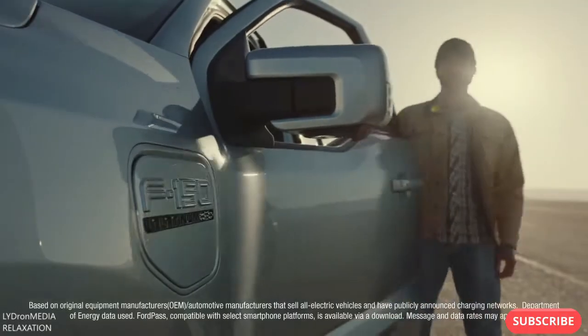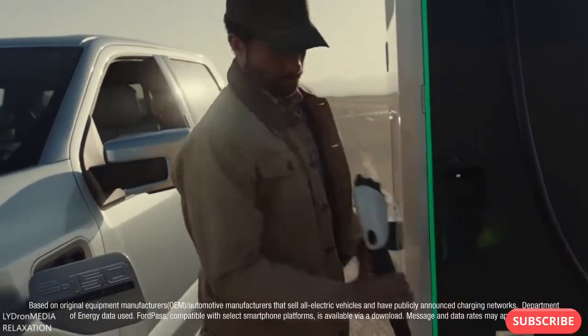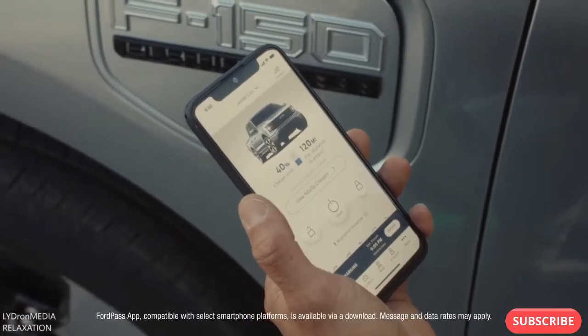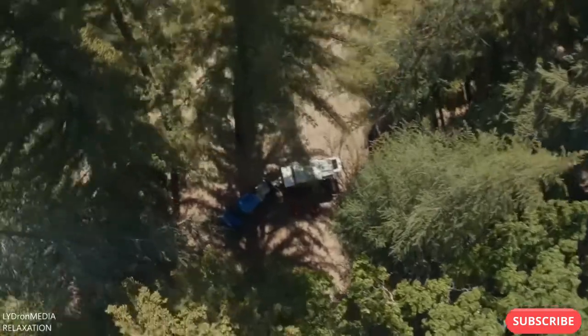When the truck needs powering on the go, it's got access to the Ford Pass charging network — easy to access, easy to customize, easy to pay for through the Ford Pass app.